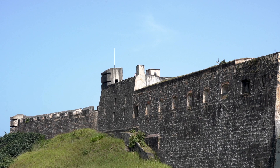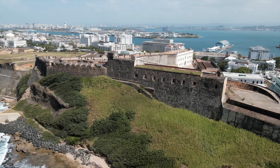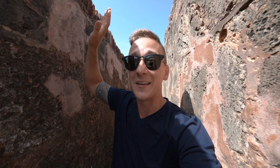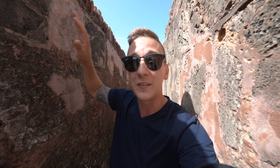Named after Saint Christopher, the Castillo de San Cristóbal is the largest fortress built in the Americas, built to protect Old San Juan from the east. The castle collects as much rainwater as possible, and underneath the center of the fortress there's a holding tank that holds over 800,000 gallons of rainwater so that the people can be self-sufficient in times of need.